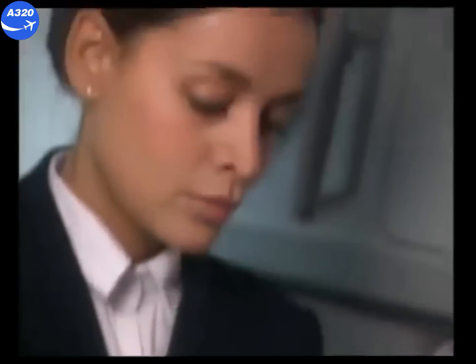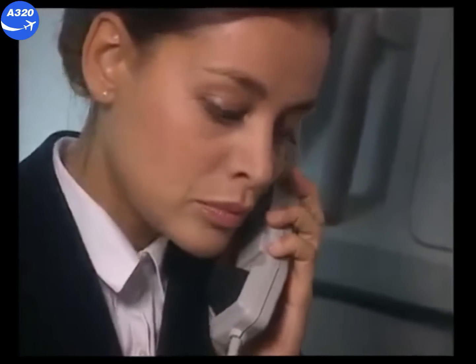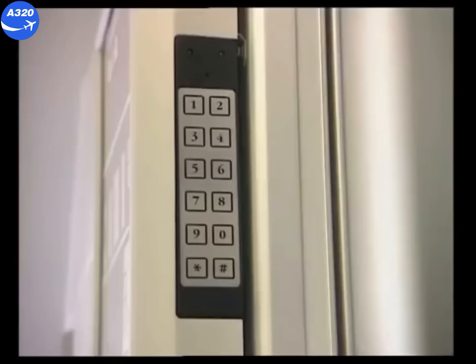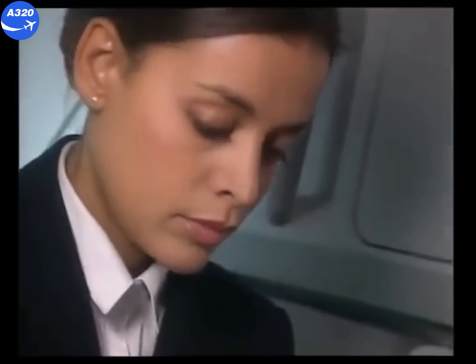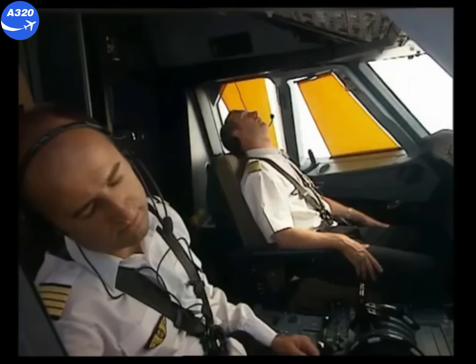This example shows how to proceed in the case of crew incapacitation. The purser calls the captain through the interphone, but there is no answer. So the purser tries another way of contacting the cockpit crew, requesting entry by pressing the hash key on the code pad. The buzzer sounds for three seconds in the cockpit, but still no reaction from the cockpit crew. So the purser tries another call on the interphone with no response, and she decides to use the emergency access procedure.